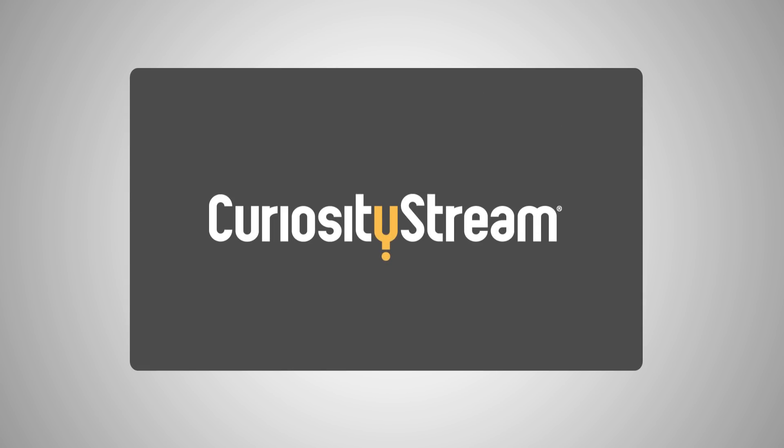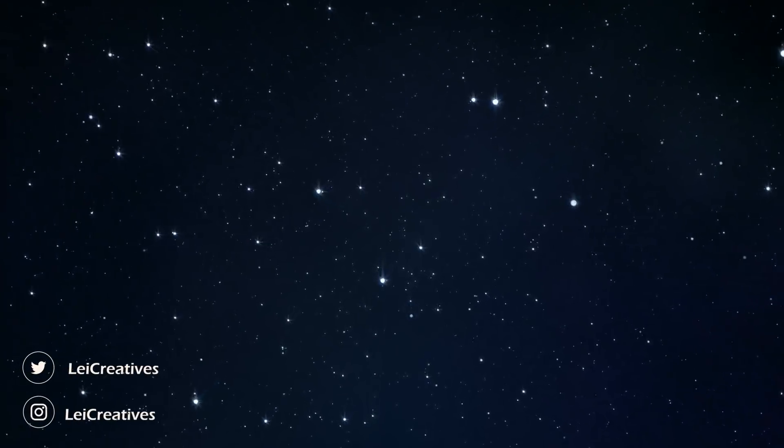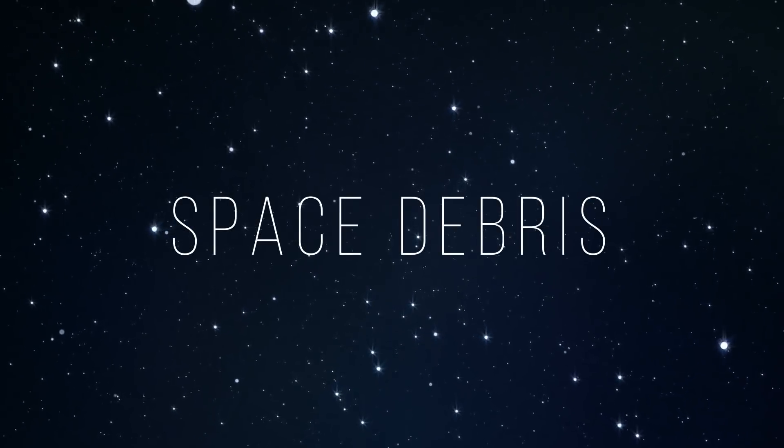This video is supported by CuriosityStream. With more and more human explorations to outer space, a new problem has emerged: the space debris problem.